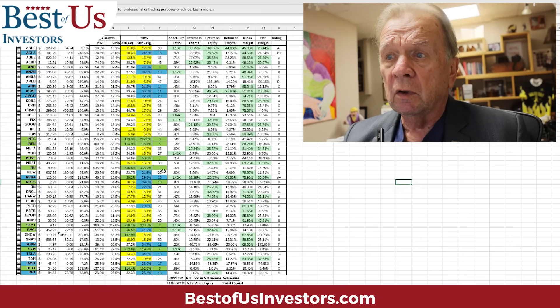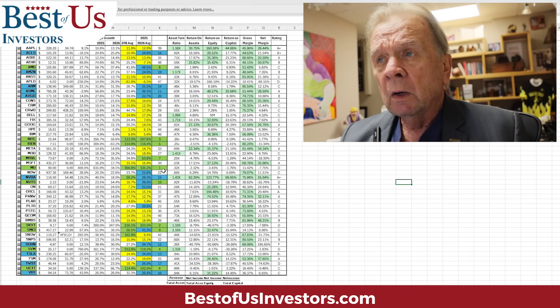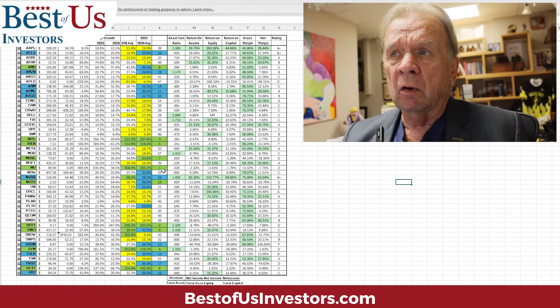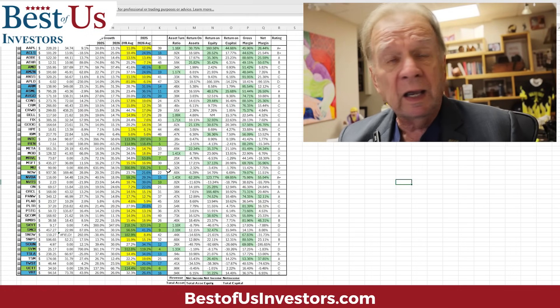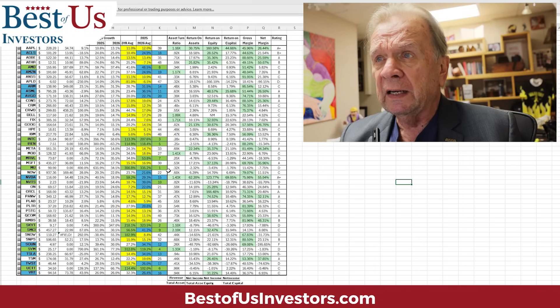Based on earnings growth, the number one stock you could own is Micron. But there's more to it than that. This is all about financial analysis and how financially strong a company is. In order to do that, you have to have data — data that we didn't have more than five years ago. We've got it now.